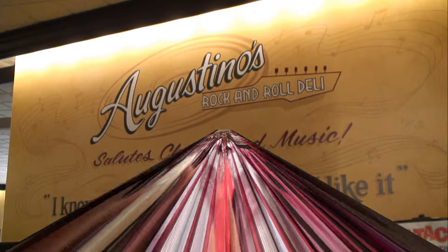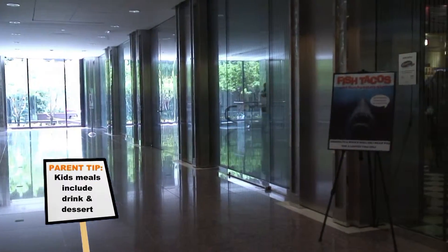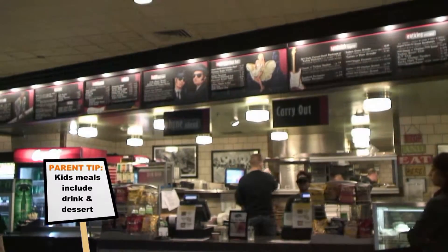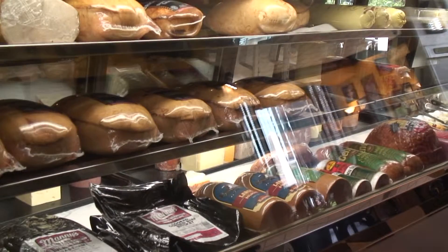Agostino's is awesome! Agostino's Rock and Roll Deli. While you're visiting the Sears Tower, you must eat at Agostino's Rock and Roll Deli, located on the second floor of the tower. This family deli has the best sandwiches you have ever had.